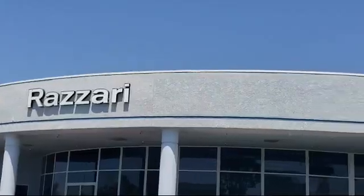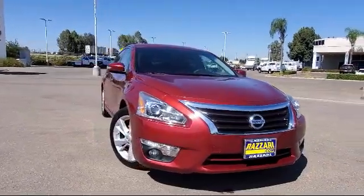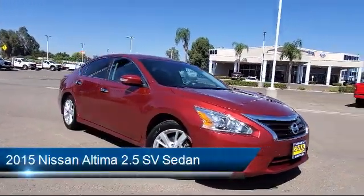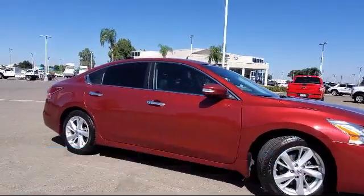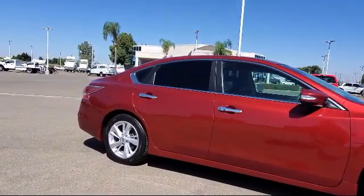Welcome to Risari Auto Centers, and here's a look at another one of our great vehicles from our inventory. It comes equipped with alloy wheels, keyless entry, tire pressure monitoring system, split fold-down rear seat, rear view camera, and a convenience package with power equipment group.